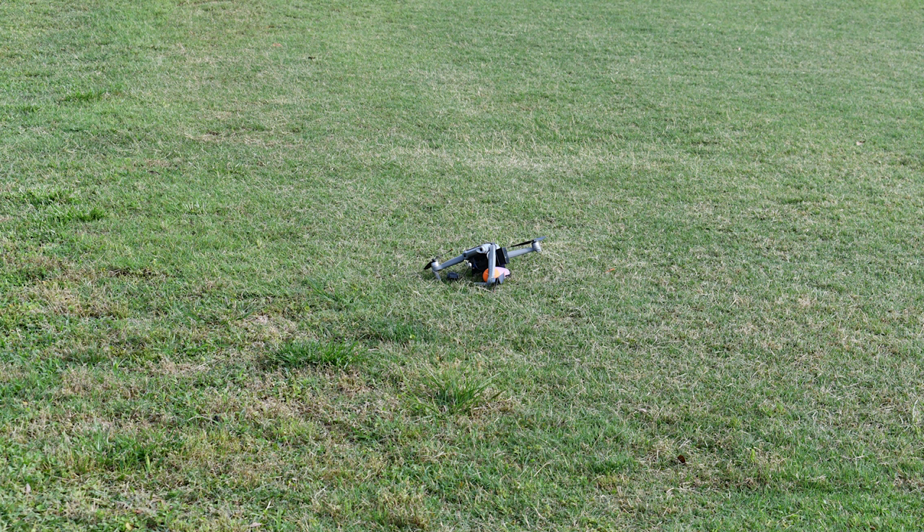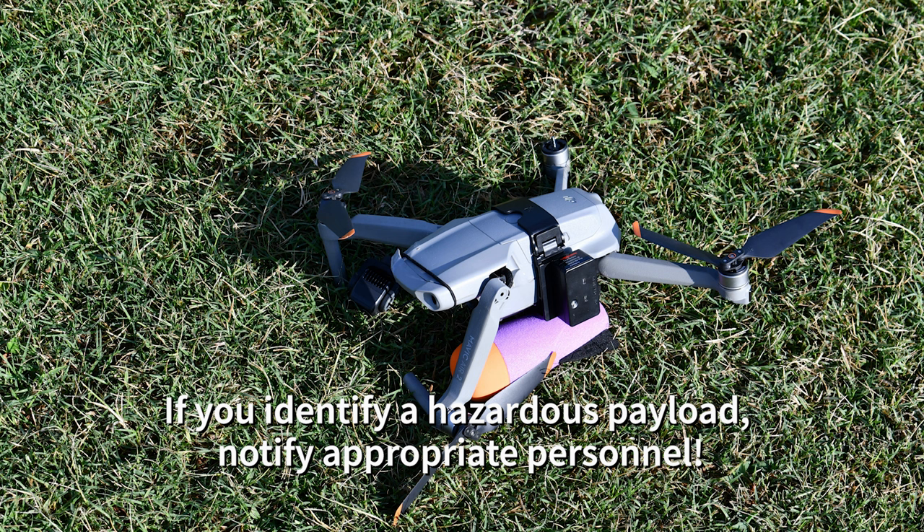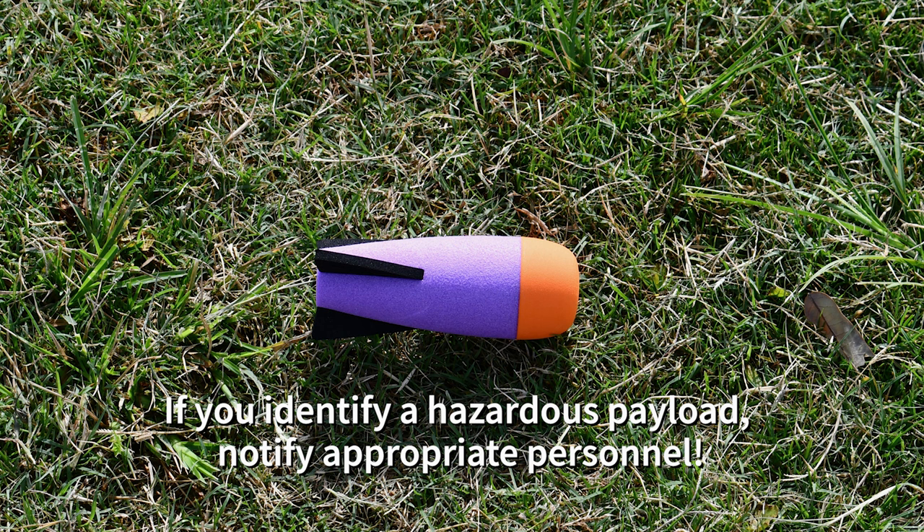When assessing the scene, first things first: safety. If you identify a hazardous payload, do not approach it and notify appropriate personnel.